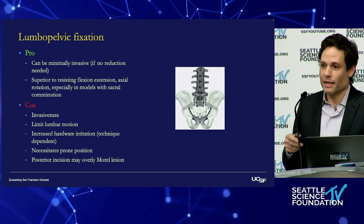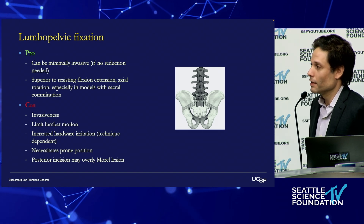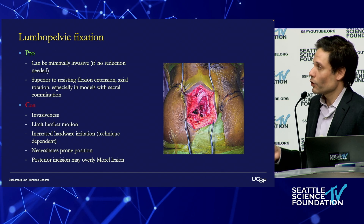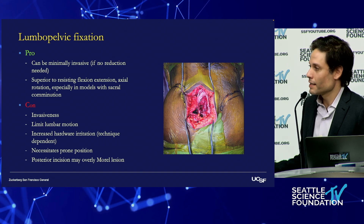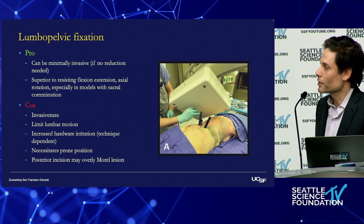If you cross the L5-S1 junction, you limit lumbar motion — though there are cases where you don't even need to and could limit your fixation up to S1. You're working through a traumatized field, so the dissection was made by the injury. It necessitates a prone position, and depending on your technique, you can have increased hardware irritation.